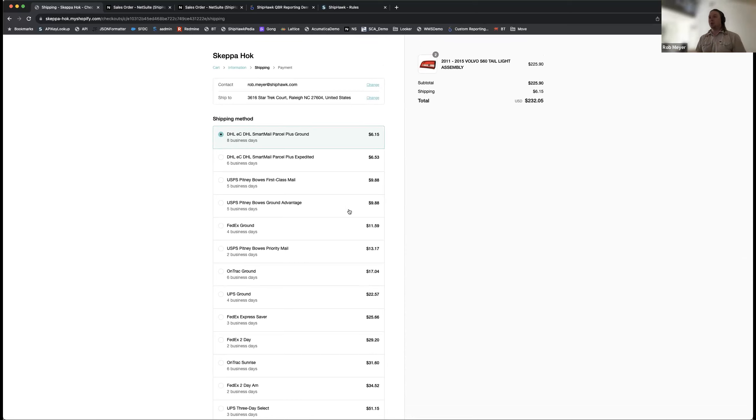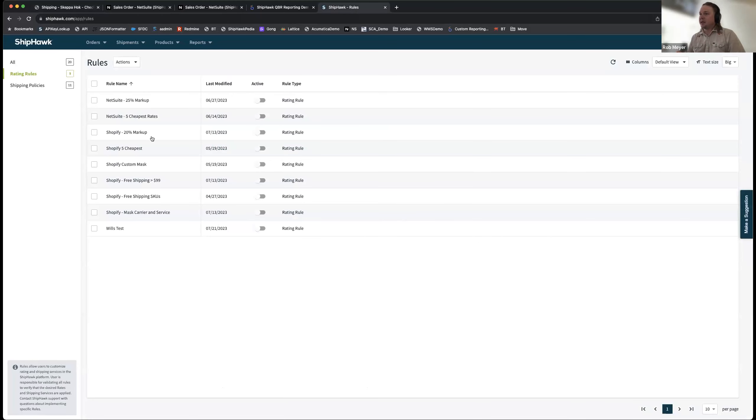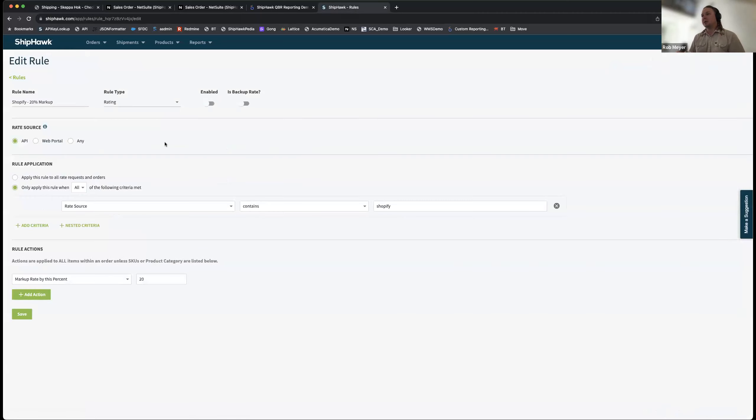There are two flavors of rules within ShipHawk: rating rules and shipping policies. Rating rules affect how we display rates back to external systems like Shopify. One of the most common is marking up rates by a percentage — a prepay-and-add model — so shipping is never a cost center and may even be a small profit center. This rule simply says: if it's coming from my Shopify store, mark it up by 20%. You can also apply VIP program conditions or spend thresholds.